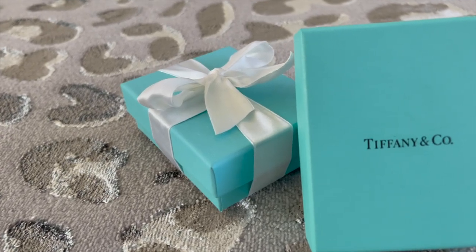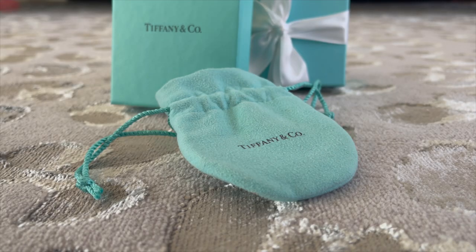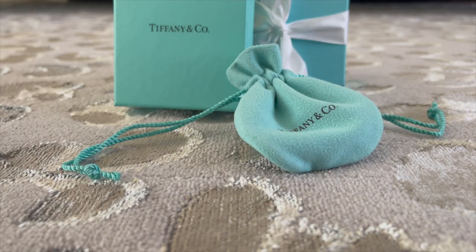The Tiffany & Company box is on brand, always in the iconic Tiffany blue color. The simple and timeless logo runs across the top of the box, and inside there's a suede drawstring bag, again in Tiffany blue with the logo. This packaging is a simple concept — a single color and a logo — but by using that simple packaging design with consistency, Tiffany & Company has built incredible brand recognition from their boxes alone.